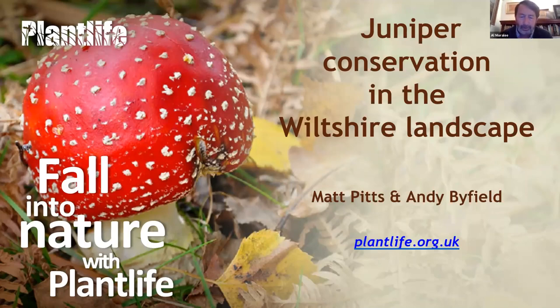Good evening again to everybody joining us today. Thank you very much for coming along this evening to Plantlife's Fall Into Nature series, which has been running throughout the whole of October. I hope some of you have enjoyed some of the previous presentations and talks. If you haven't been able to join us for some of those, they are all available — most of them — on the YouTube channel.